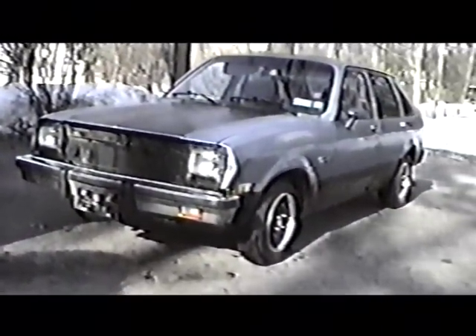Chevrolet is proud to unveil the classic styling of the all-new 1981 Chevrolet Chevette — a five-door hatchback for all the access you could want in a car.